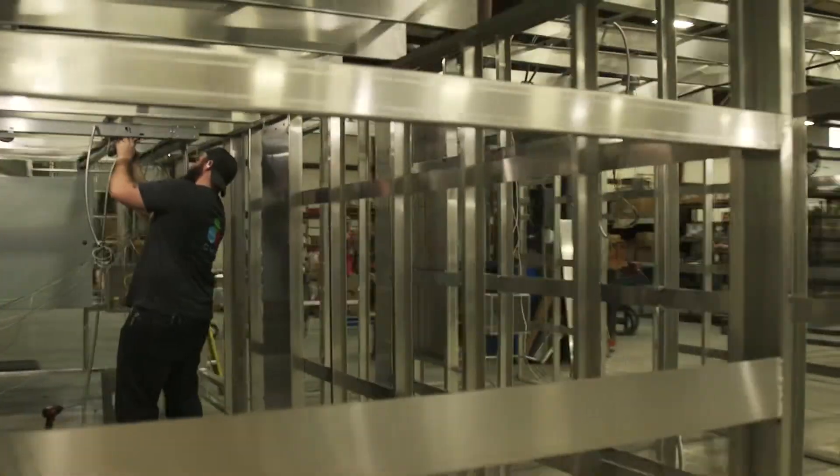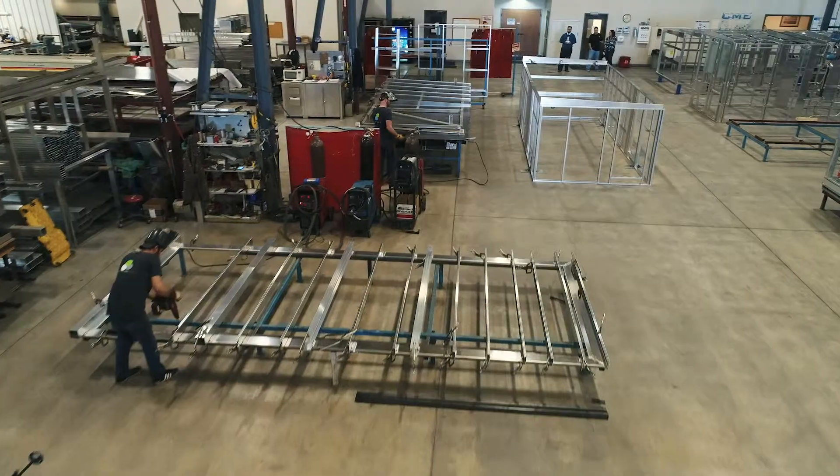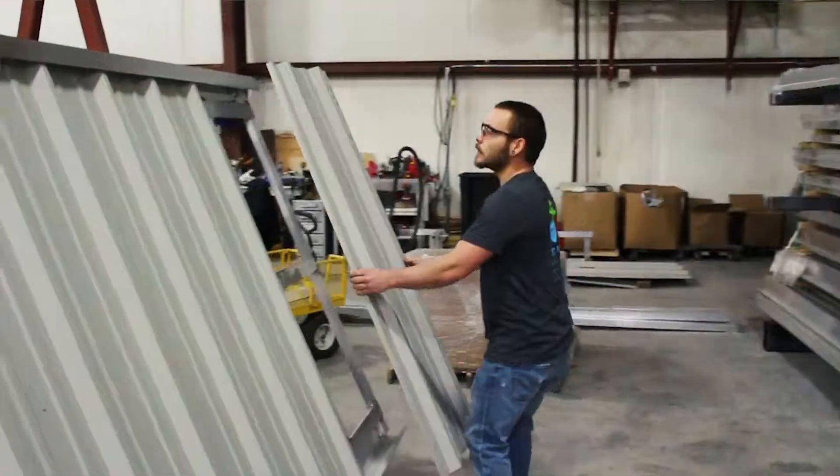The fabrication of specialty equipment for other companies, combined with continued growth in custom fabrication and diversification into new markets, resulted in the Pites opening Source Fabrication in 2017.